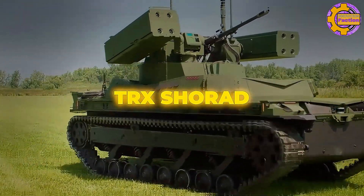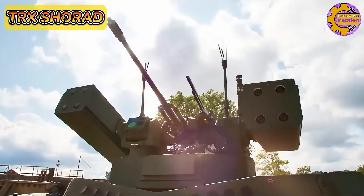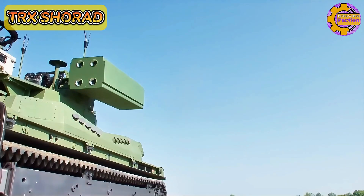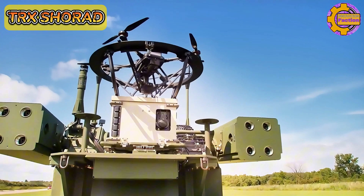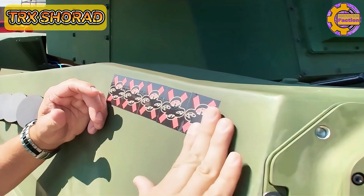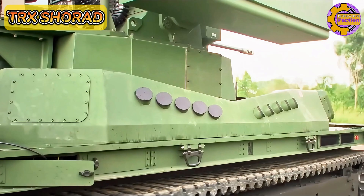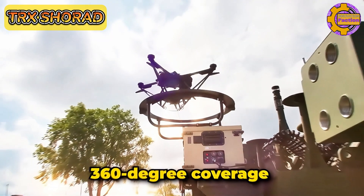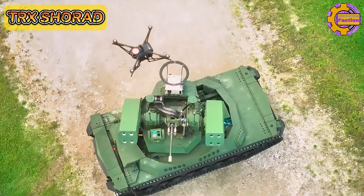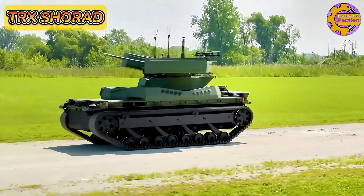The TRX Charade, short-range air defense, is an advanced unmanned ground vehicle designed by American defense contractor General Dynamics Land Systems. This UGV integrates cutting-edge air defense technologies to protect against aerial threats such as drones, helicopters, and low-flying aircraft. The TRX Charade is equipped with sensors, radar, and missile systems, providing comprehensive 360-degree coverage and rapid response capabilities. It can autonomously detect, track, and engage targets, enhancing battlefield situational awareness and defense.